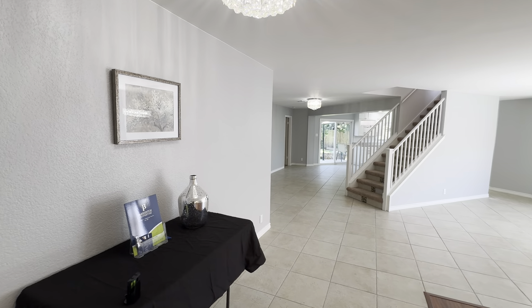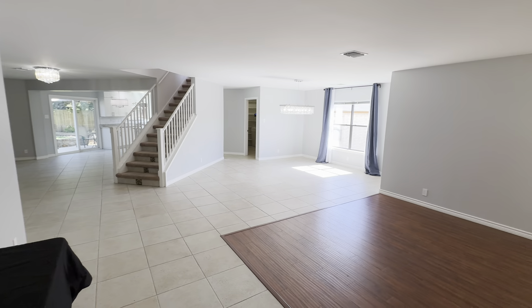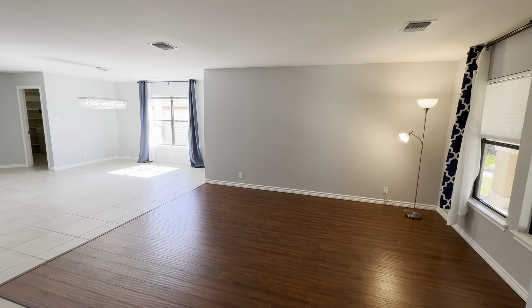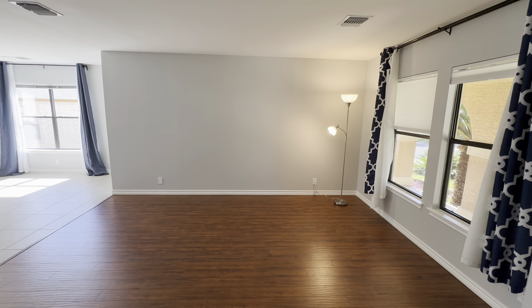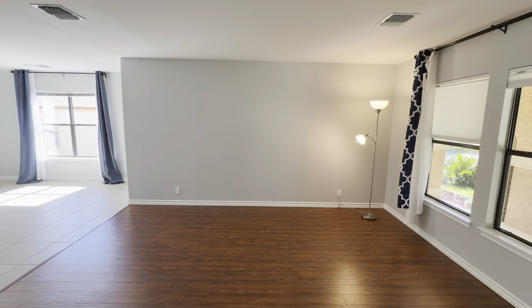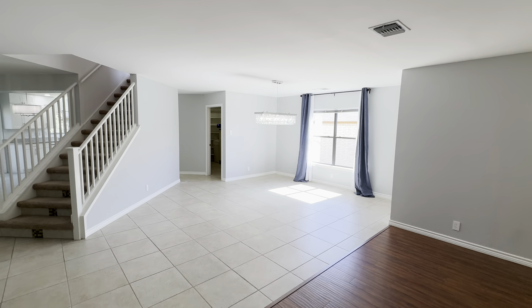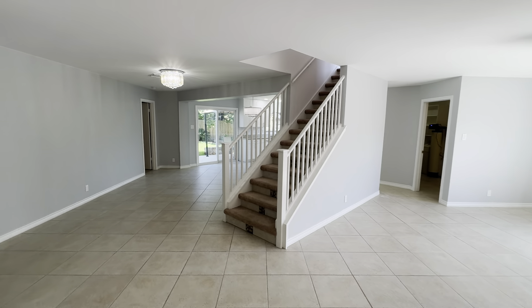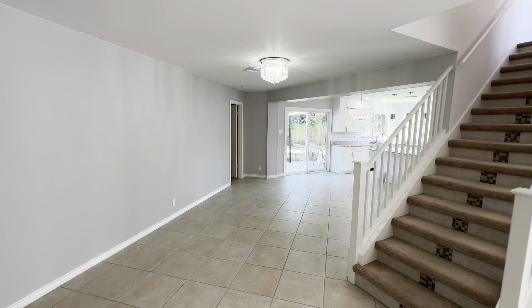Walking in, it feels very, very spacious. It is 3,460 square feet after all. But besides feeling spacious, more than anything it feels very bright in here. A lot of windows on pretty much all sides of the home on the first floor brings in a lot of outdoor light.